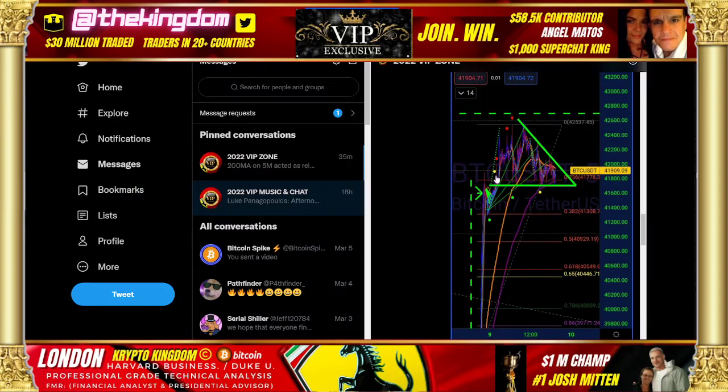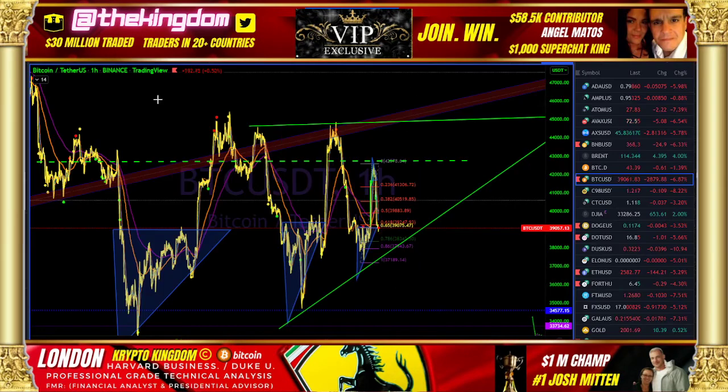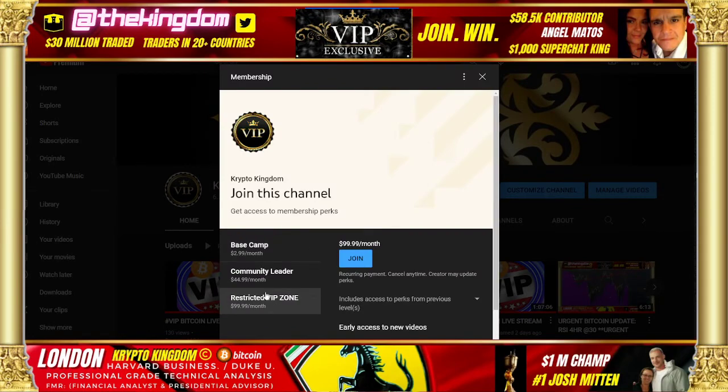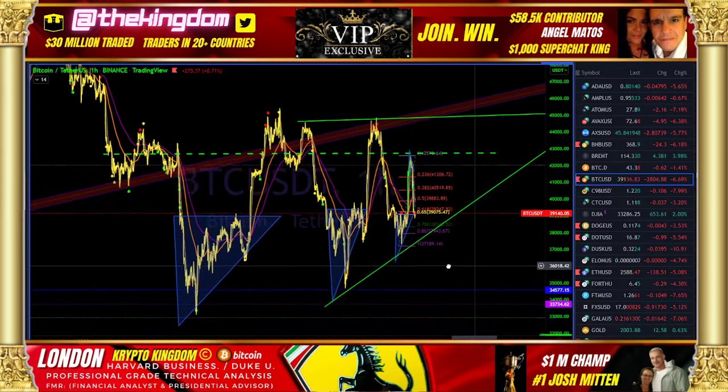In the VIP, we actually caught the descending triangle right as it was pouring down. If you guys are not a member of the Crypto Kingdom yet, I want you guys to join — you can do it from a desktop computer, hit join. Our VIP got that signal. We look forward to bringing you guys additional technicals.